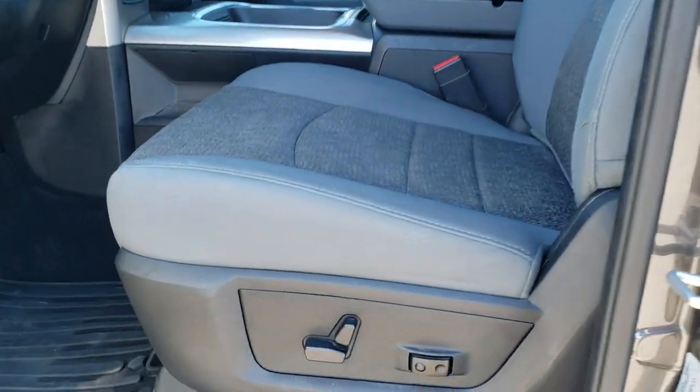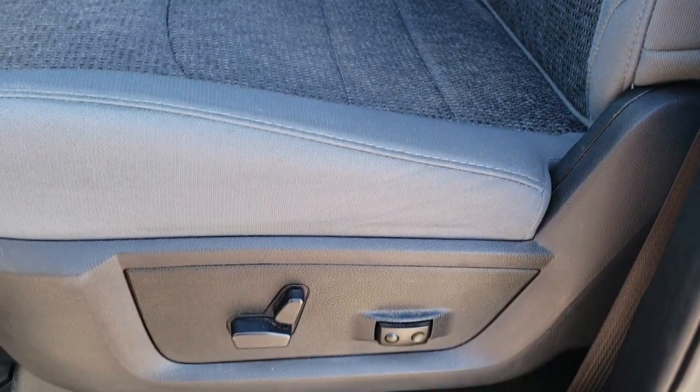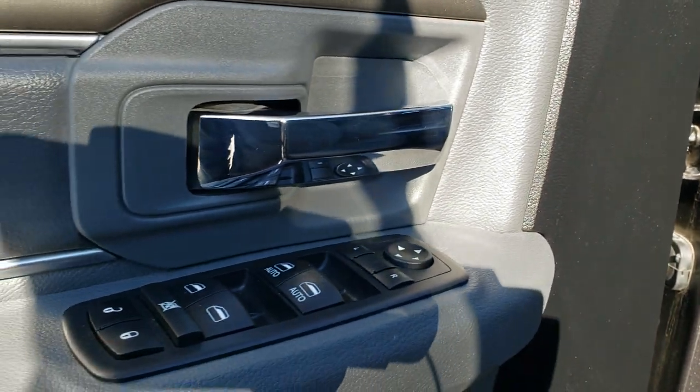Inside, the Lone Star package gives you the gray cloth interior. There are no rips or tears on the seats — really nice condition. You get the power driver's seat, factory all-weather floor mats throughout, auto headlamps, power windows, power locks, and power mirrors.